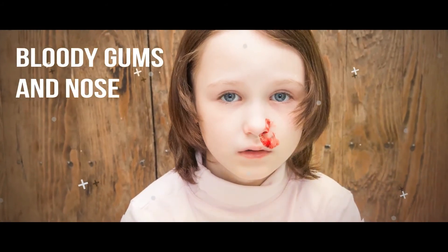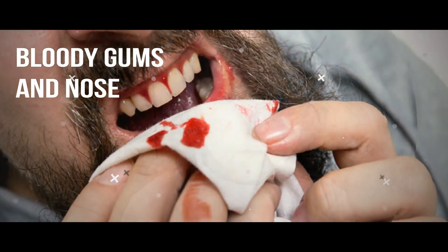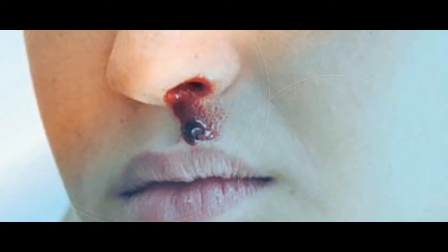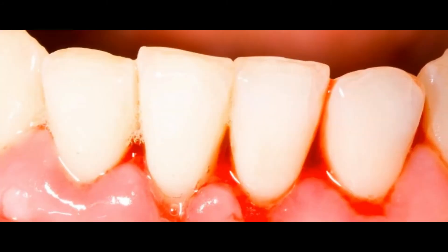Bloody gums and nose. Some people may also suffer from nosebleeds and bloody gums. This condition where one's nose bleeds is called epistaxis. Most of the time, nosebleeds are benign but can be recurrent. However, in rare cases, epistaxis can be severe enough that it requires a blood transfusion.